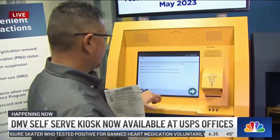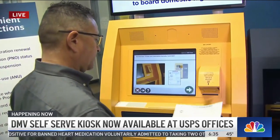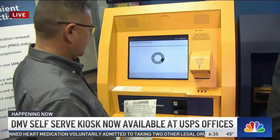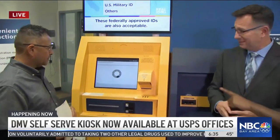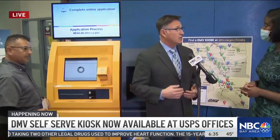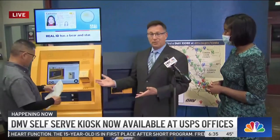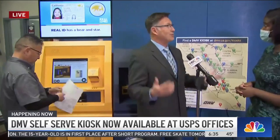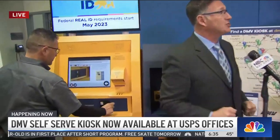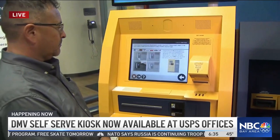The machine accepts debit, credit, and cash. And you get your sticker and your registration card on the spot. So where can you do this 24 hours a day? We are partnering with the U.S. Postal Service at the main post office in Oakland and the one right here in San Francisco. This place is open all the time, so even if you're procrastinating and your registration is due today, you can stop by and take care of your DMV business.